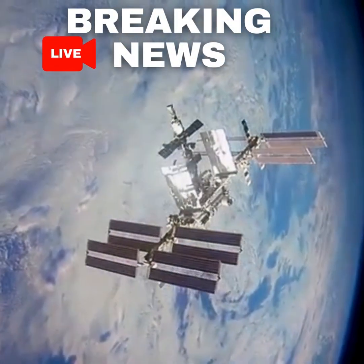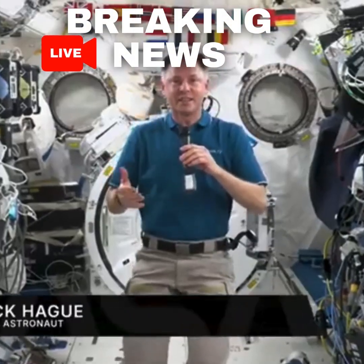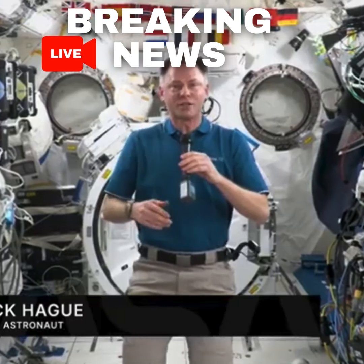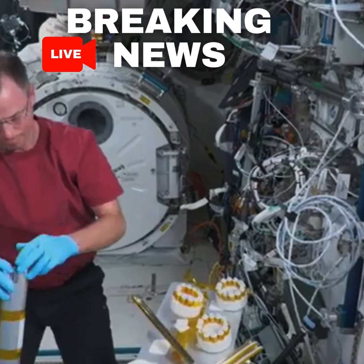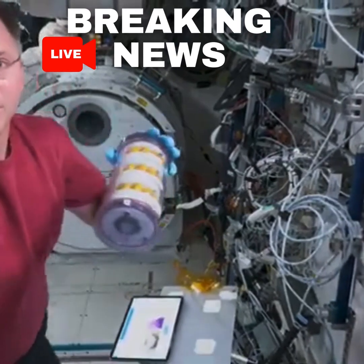We're constantly doing experiments. We're constantly collecting data. We're constantly trying to answer questions, and usually that leads to more questions. The focus of the question, though, is what happens when you take gravity away?